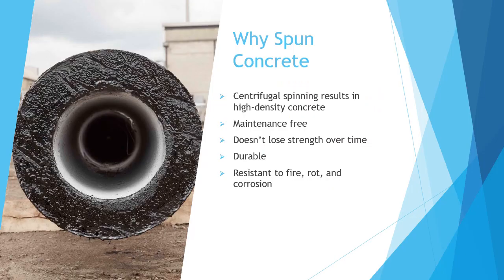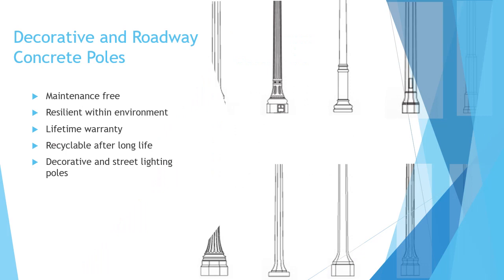Stresscrete specializes in spun concrete poles. The reason for spun concrete is the increased durability and survivability that comes from centrifugal spinning. This process creates maintenance-free poles that will not lose their strength over time and are resistant to fire, ice, rot, and corrosion. Stresscrete's decorative and roadway poles set themselves apart from steel and aluminum poles with their durability and longevity. Their poles are resilient to harsh environments and come with a lifetime warranty, and are perfect for projects and communities that may not have deep maintenance budgets. Finally, these poles are recyclable after they have served their purpose.